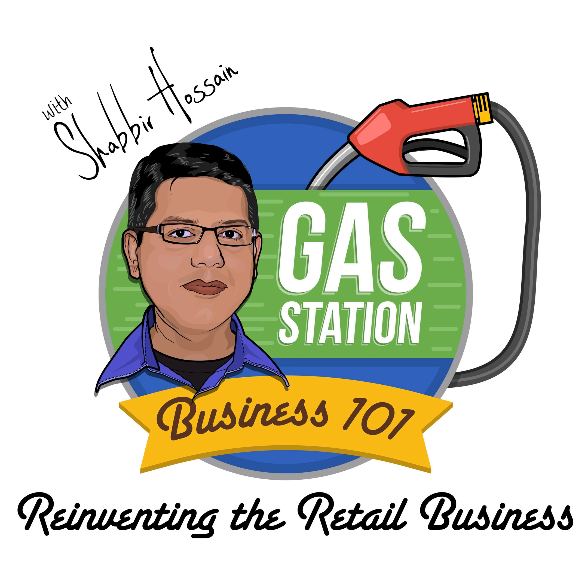Welcome to the one and only Gas Station Business 101 podcast where you can learn all the secrets about how to start and operate a gas station business successfully and make money. This podcast is brought to you by the good folks at CSV Academy Publishing Company, and now here is your host Shabir Hossain. Welcome to Gas Station Business 101 podcast.